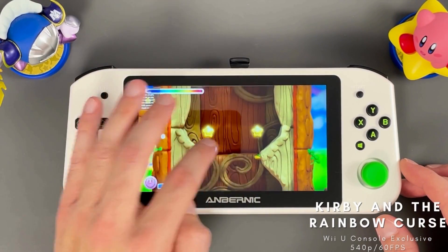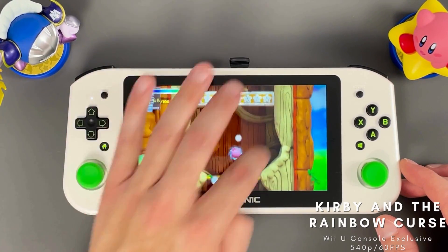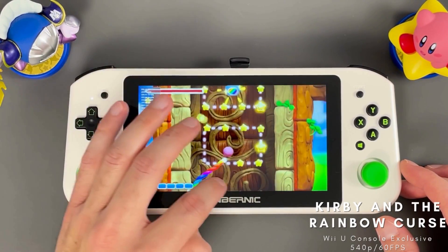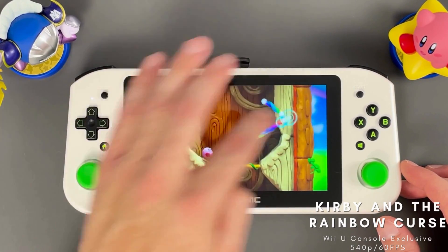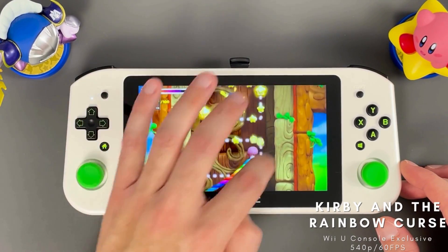One of my favorites that remains exclusive to the Wii U is Kirby and the Rainbow Curse. This is a follow-up to Kirby's Canvas Curse on the DS. The game has an awesome clay aesthetic, and you use the touchscreen to fully maneuver Kirby, guiding him and attacking enemies. This one is well-suited to the Win 600 because of its touchscreen capabilities. It's gorgeous and runs really well with Cemu.